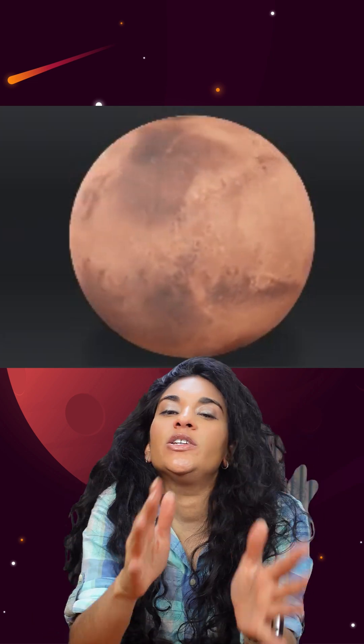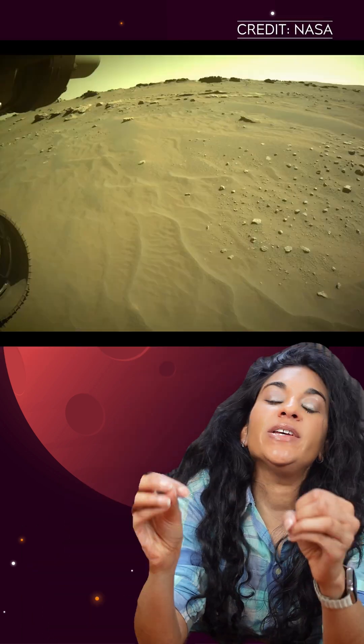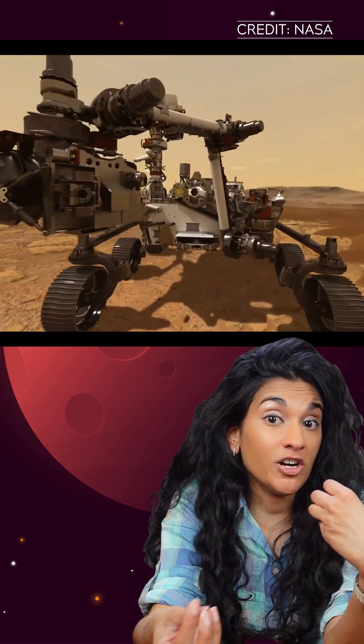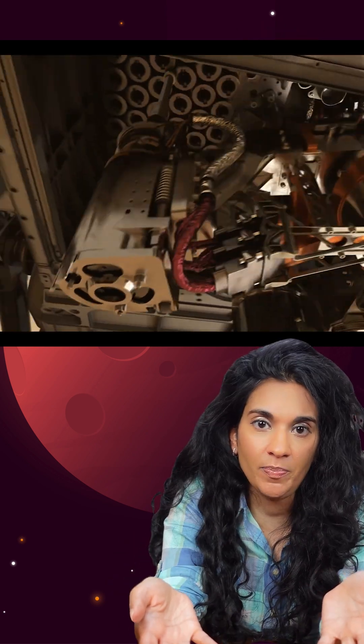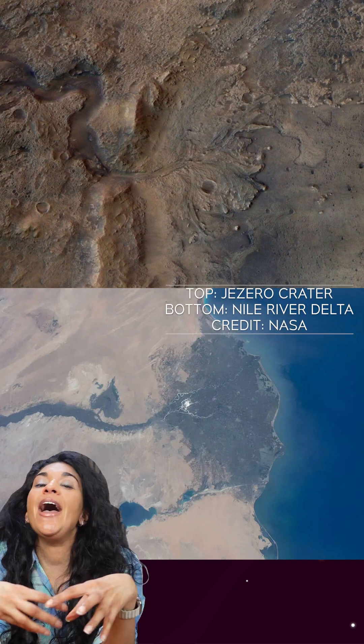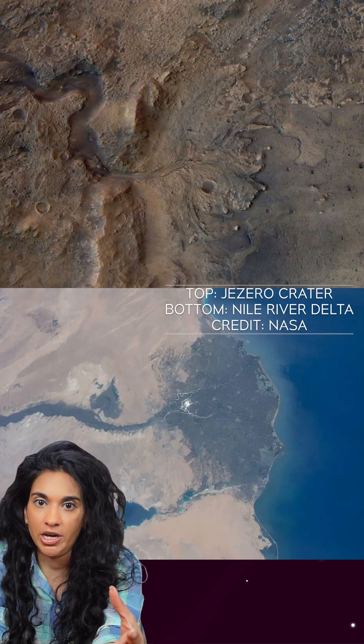NASA just made a big Mars announcement — here is what you need to know. Mars Sample Return is a robotic mission to bring back samples from the planet Mars. Mars Perseverance, the rover, has been traversing the Red Planet, specifically the Jezero Crater, which scientists think is an ancient river delta, and collecting samples on its journey.